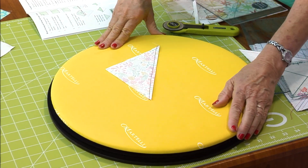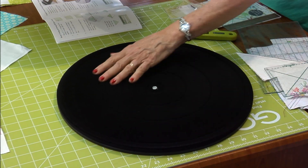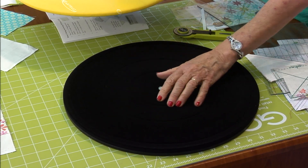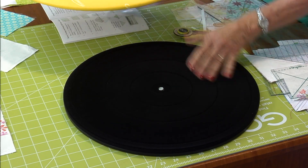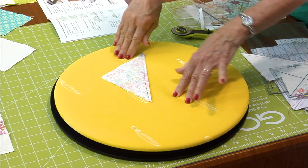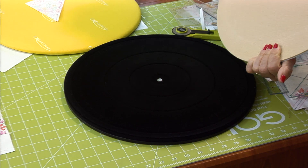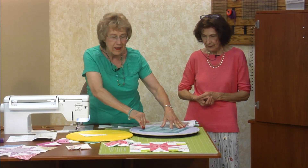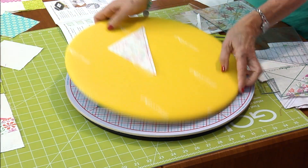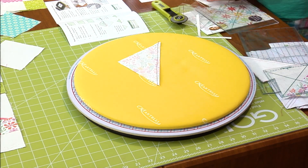So this is the idea — there is a non-slip surface on this. It's like suede and it really does grip. Both grip and they both sit on top of each other. Did we do a good demo? We just learned a lot, didn't we?